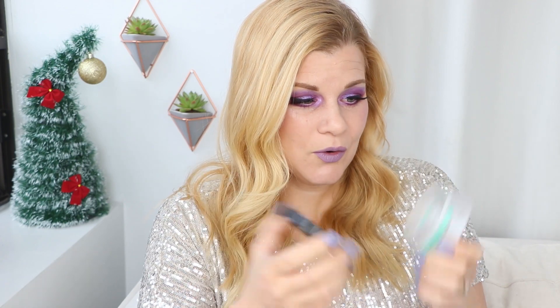It smells so good. Please, Sephora, just put this scent into your regular oil cleanser because I'm going to keep buying the regular oil cleanser, but I can't stand the smell of it. It's just blech.